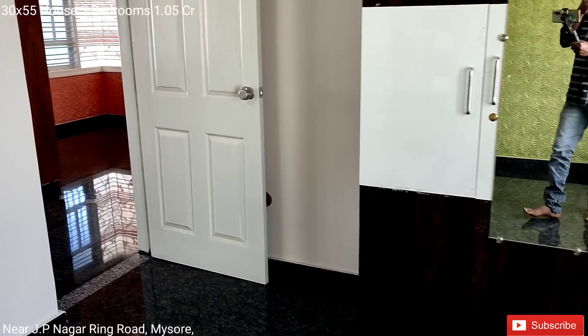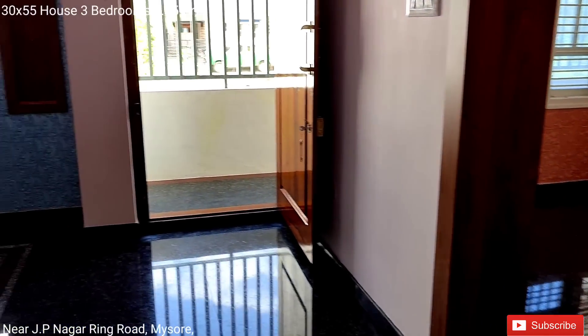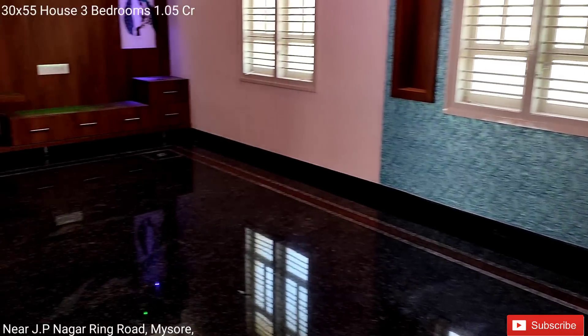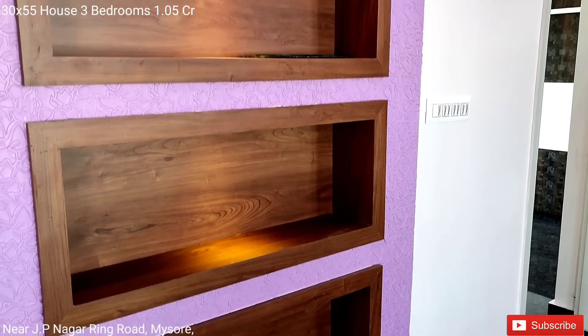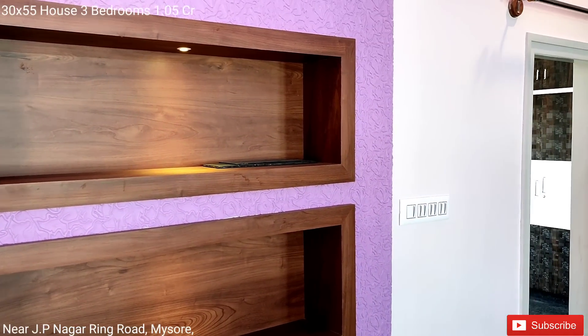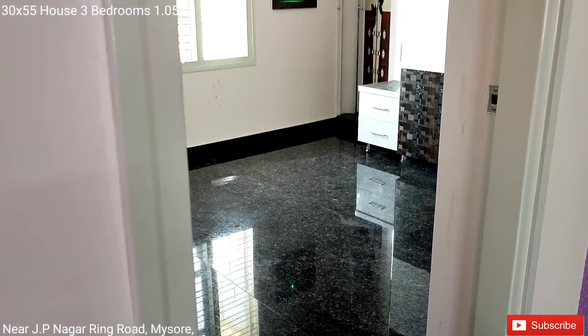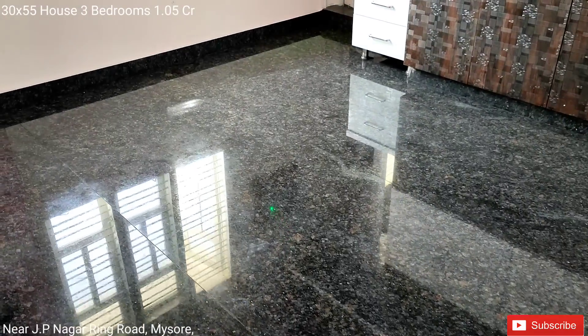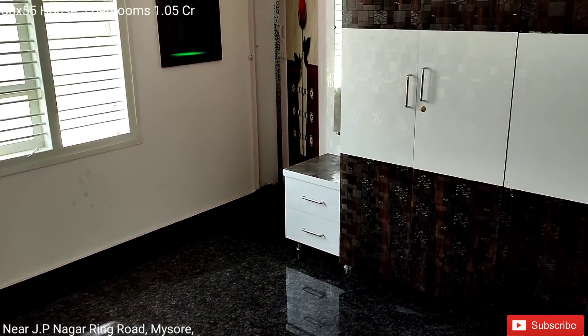Ring Road is just a few meters away, walkable distance. JP Nagar Ring Road. Middle room with attached bathroom.